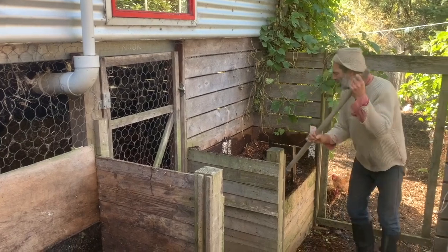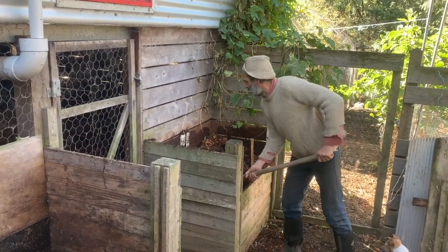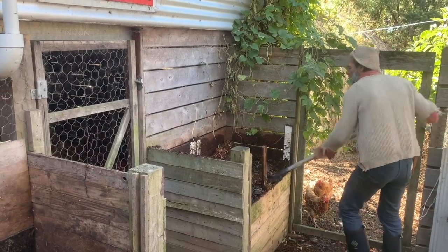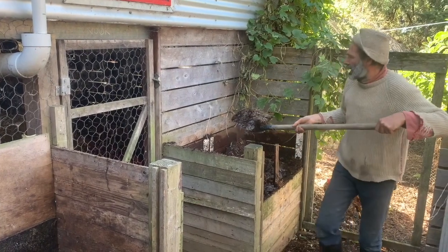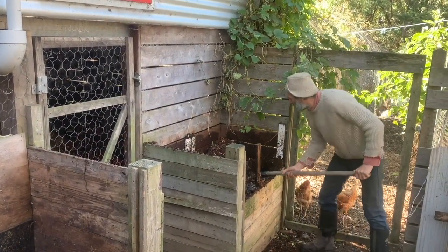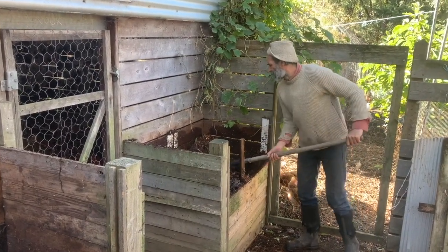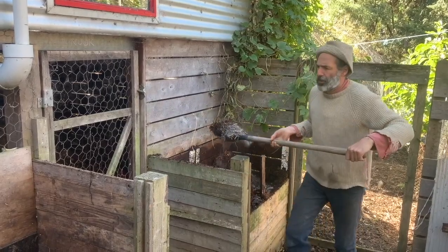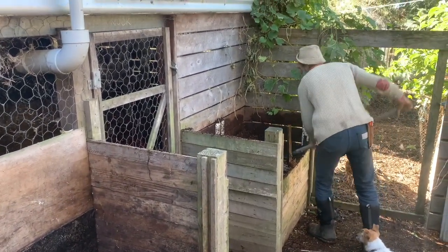It's a one-turn compost - we only do this turning once and then it's ready. Basically 99% of the work is being done by microbes, moisture, decomposition, and tiger worms. Creating the right environment is really about one percent of the work. It's about a five-minute job to empty the buckets and layer twice a week - so that's ten minutes a week - then probably half an hour to turn the compost, and then applying it to the garden.